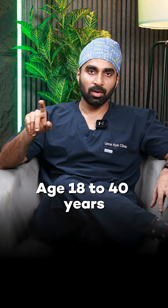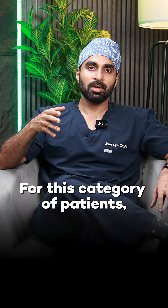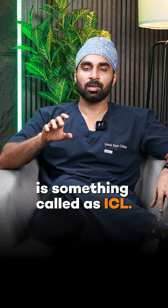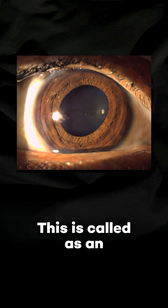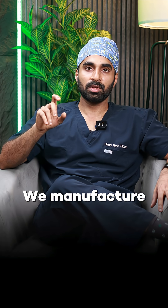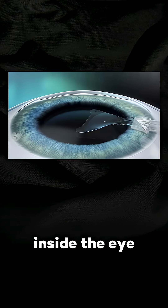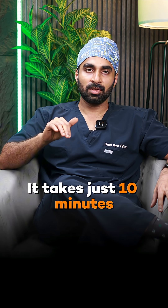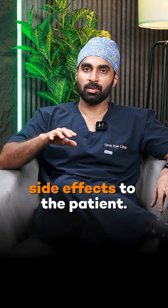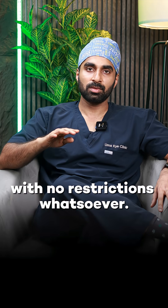Category 2: age from 18 to 40 years, but the cornea is thin or the power is very high. In this category, laser correction cannot be done. So the best alternative is ICL — the implantable contact lens, or implantable collamer lens. This is a custom-manufactured lens implanted through a small incision, in just 10 minutes. The next day, the patient can resume activities with no restrictions whatsoever.